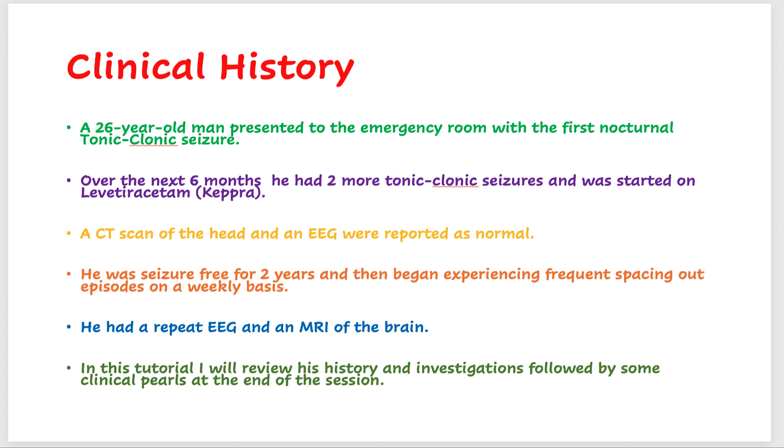Over the next six months, he had two more tonic-clonic seizures and was started on levetiracetam, also called Keppra. A CT scan of the head was done at this time, and it was reported as normal.